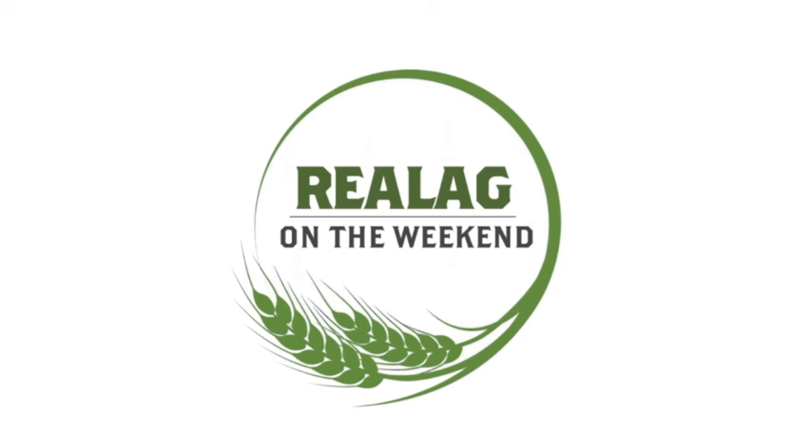Joining me now is Peter Wheat Pete Johnson. Hey Pete, how's it going? Going awesome, thanks Sean. Lots of stuff happening. We're into spring — it always lifts my spirits when I start to see equipment in the field and the sun shines. You and I are at our Real Ag Summit. We're actually in Toronto, broadcasting this weekend show in Saskatchewan from Toronto. It's been great to spend a couple days together and talk about everything that's going on in agriculture.